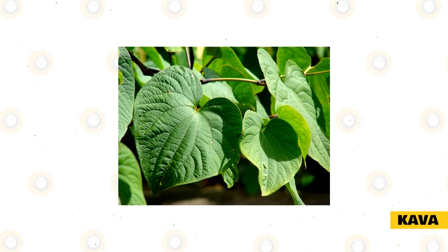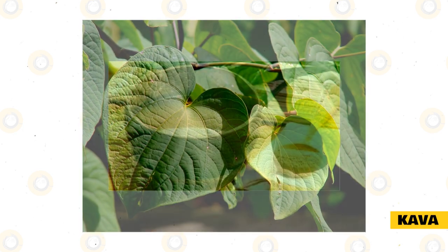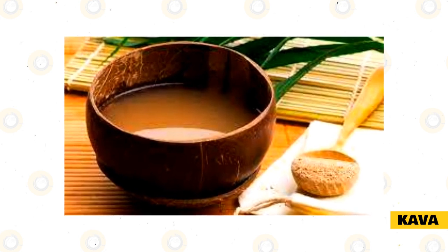Rabbits that are frequently stressed out and anxious can benefit from calming herbs like kava. This herb can also help with getting more aggressive rabbits to calm down and can be used for preventing any fighting when bonding two rabbits.